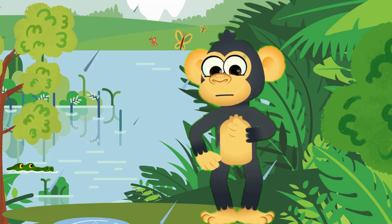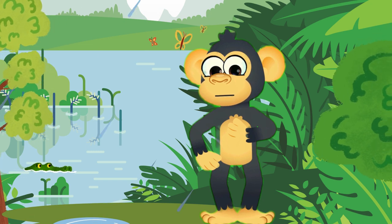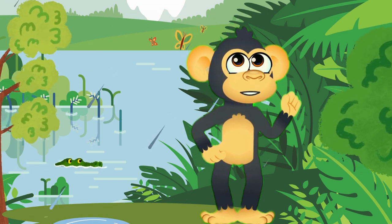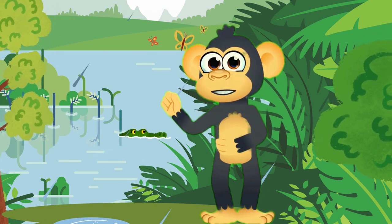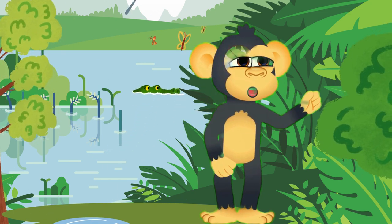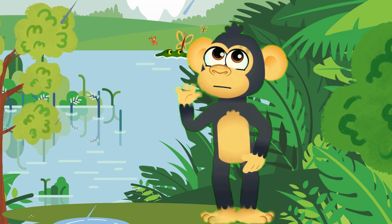There you have it, little nature explorers. The rainforest is teeming with incredible creatures like the jaguar, toucan, and tree frog, each contributing to the delicate balance of this lush ecosystem. Keep exploring, keep learning, and join us for more adventures in the wonders of nature. Until next time, happy exploring!